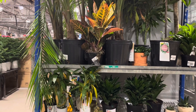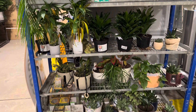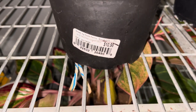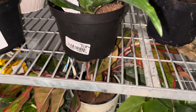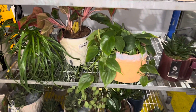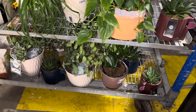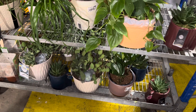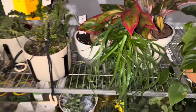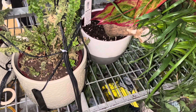Remember to check out the clearance section, you guys. They have several large plants that are marked down — I believe most of these are 50% off. When they have a line marked through the price, this usually means 50% off. They also have a sheet of paper that tells you. I see several plants from the urban jungle line that have been marked down.